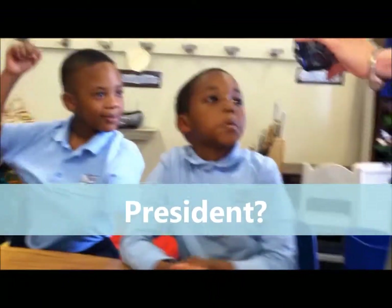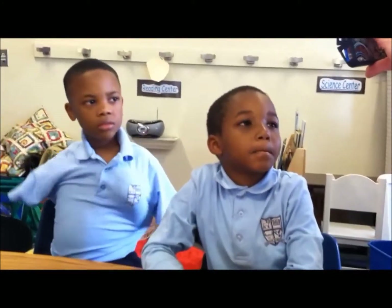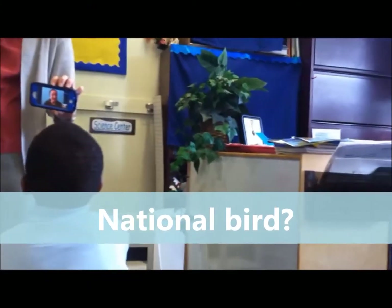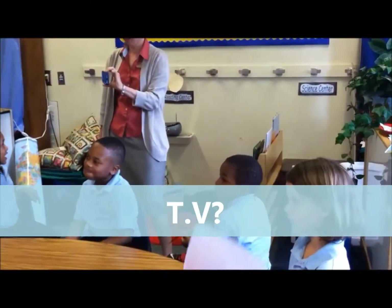Does Wales have a President? Wales doesn't have a president, no. Great Britain has a prime minister. Is there a national bird? I have no idea. Do you have a TV as well?